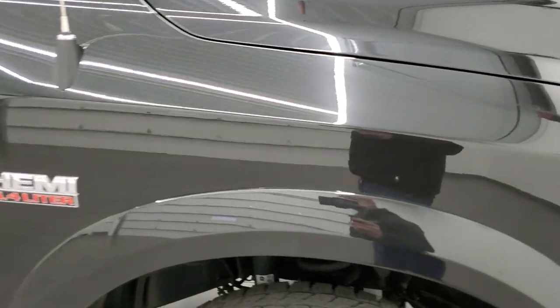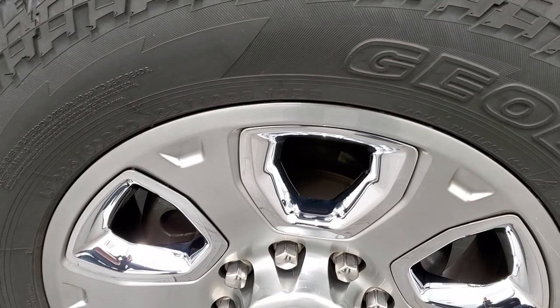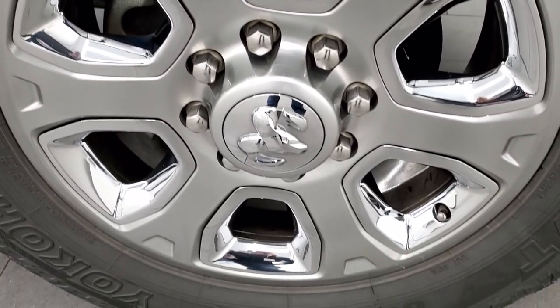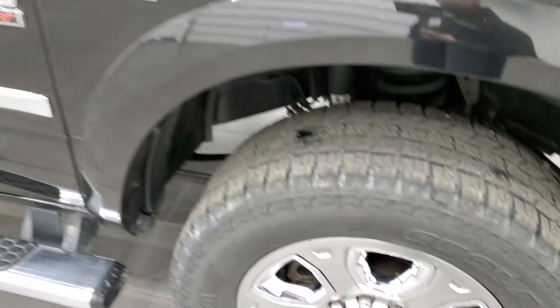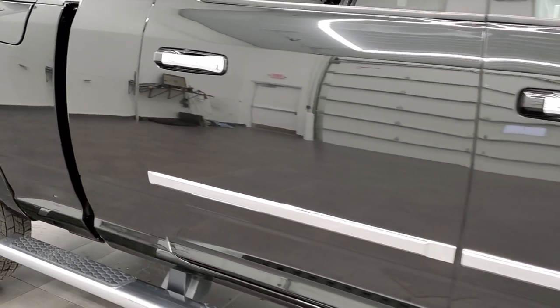The passenger side fender is much of the same, and the passenger side rim has no scuffs or scrapes — looks really good. As you go down this side of the truck, take note of how clean the body is and how reflective and mirror-like that paint is.